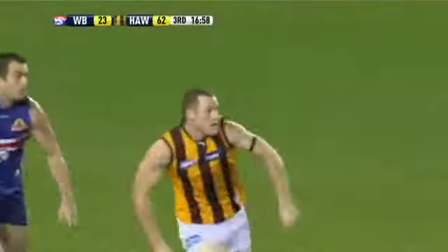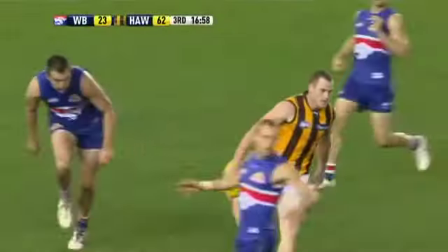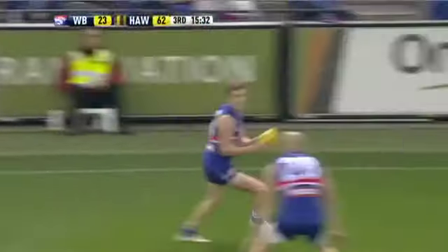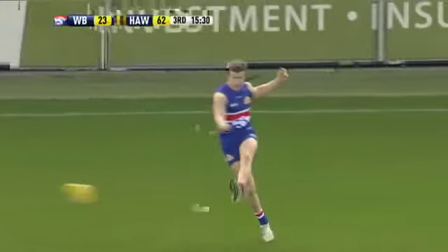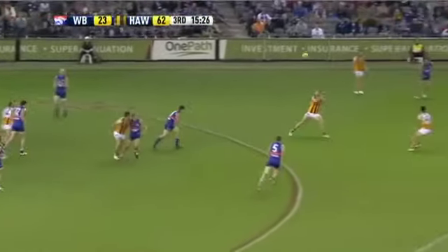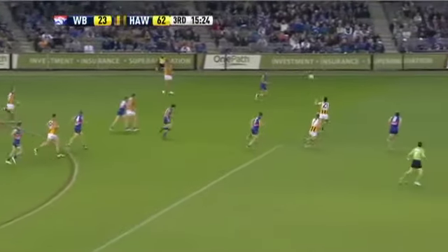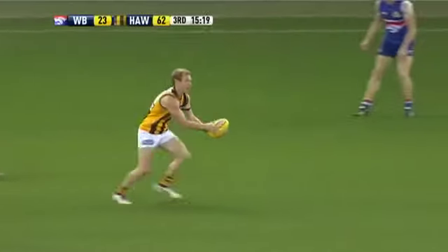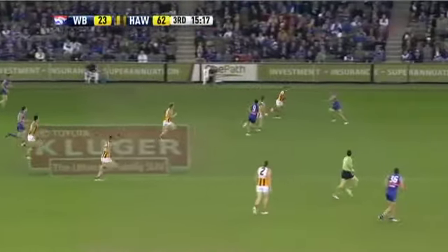It was probably a problem area for them going into the season, but with the sub-rule he's the perfect second ruckman because he can play forward to kick goals. Lewis — now picked up by Howard. Inside 50, not great. Savage gets on the end of this once again. They try again; this time it's not as clean, although the effect is better.